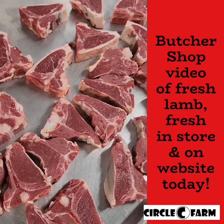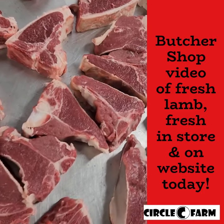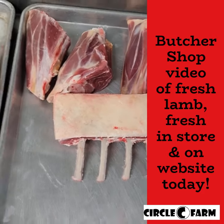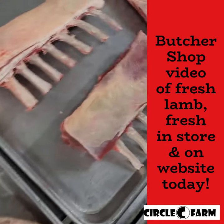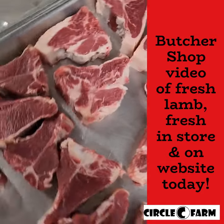We've got these cute adorable little porterhouse steaks from our lamb, we've also got our little lamb racks, we've got some shanks, we've got some roasts — all sorts of awesome stuff going on here in the butcher shop. Hope you enjoy, come into the website for these awesome little steaks.